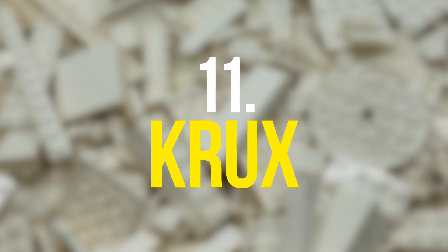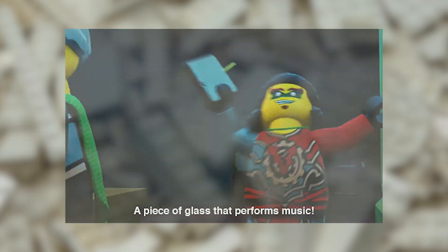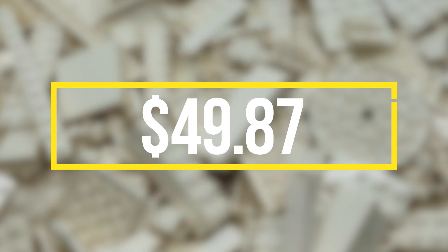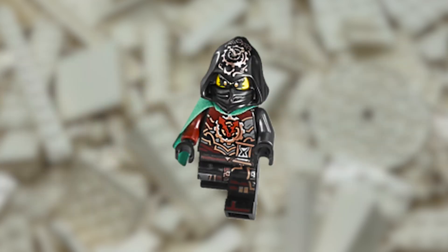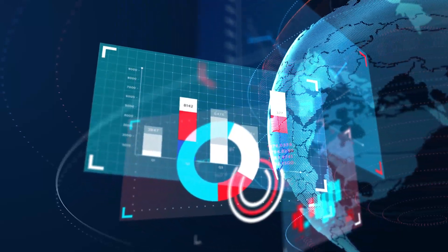Both of the Time Twins made it to this list. The first Time Twin is a bit less expensive than his other half. The Krux LEGO Ninjago minifigure was released in 2017 as part of the LEGO Dawn of Iron Doom set. The minifigure has a value of $49.87 and is listed on BrickLink a little below that price. It has a lot of detail, including a unique printing pattern on the torso and legs. Furthermore, the arms of this minifigure are a different color, which adds to its uniqueness. The value of this minifigure is likely to increase in the future as the Ninjago theme continues to grow in popularity.